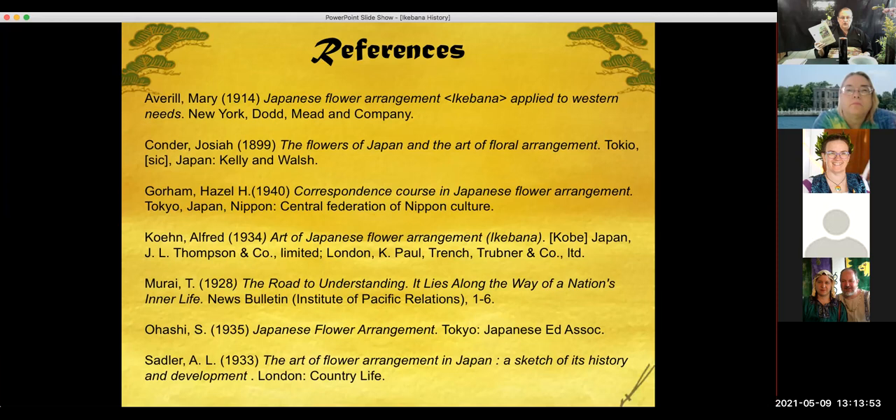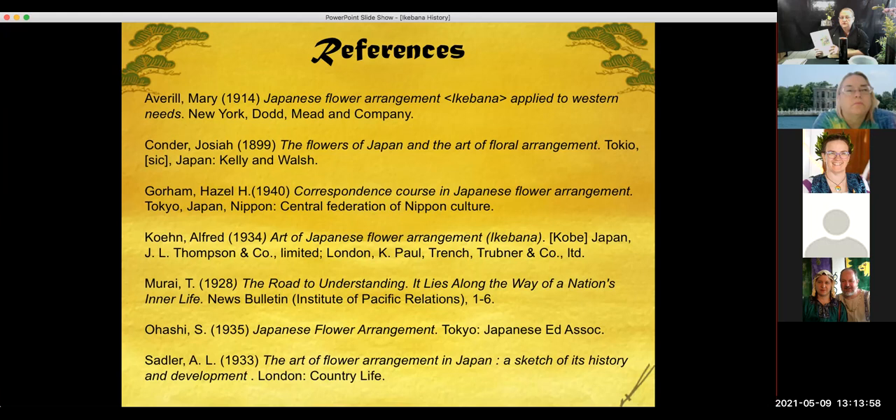These are my references. I have one of these books, the one by Joseph Conrad. Most of the books on Ikebana were not written until the late 1800s, or they weren't translated, and that was the main issue I had. I went to the Library of Congress and they told me I could go into the Japanese room and read all these Ikebana books, but since that's not going to happen, I don't have a lot of them.